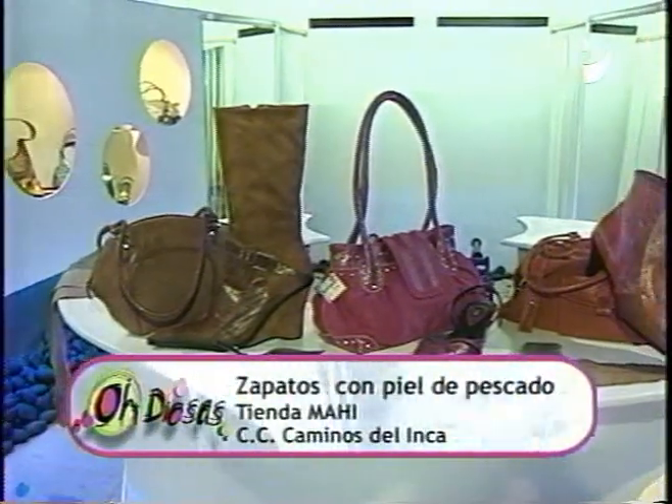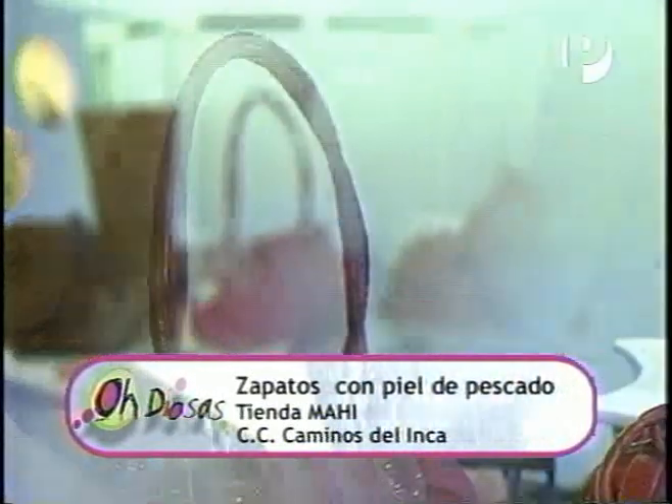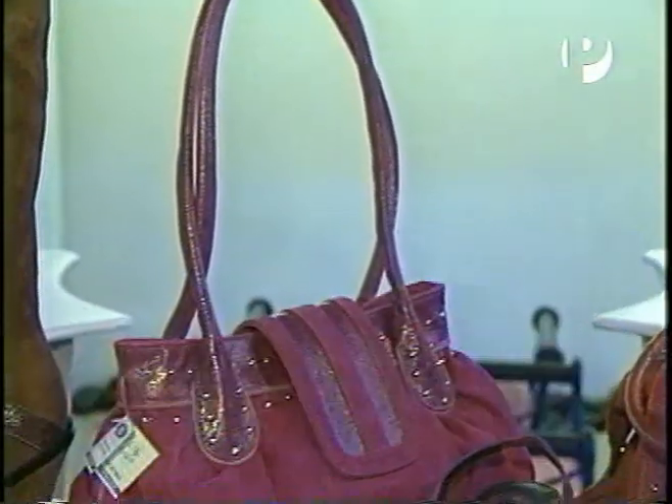Y en tercer lugar, ya eso por parte de nuestra empresa, es que hacemos un máximo de una docena de zapatos. Es decir, más de 11 personas no encuentras con tu modelo. Y las carteras sacamos solo 6.